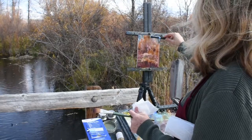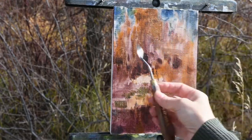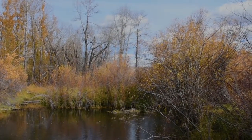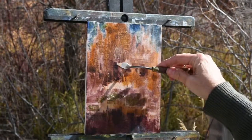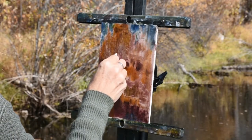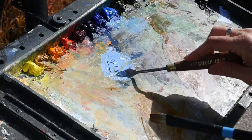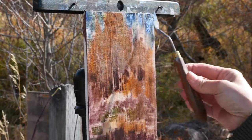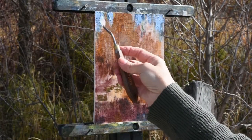I establish my value masses of light, mediums, and darks. I pull out small details with cotton swabs and create a rhythm that repeats itself down below. Keeping it thin and then putting down thick paint, working over a ground color.